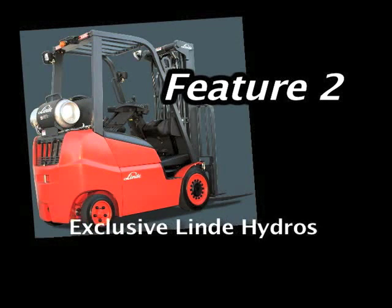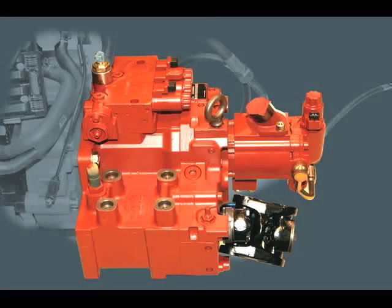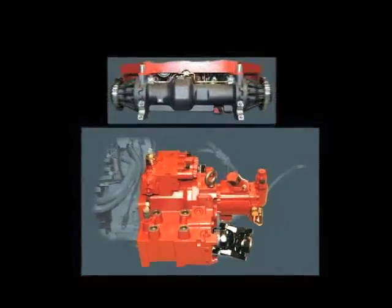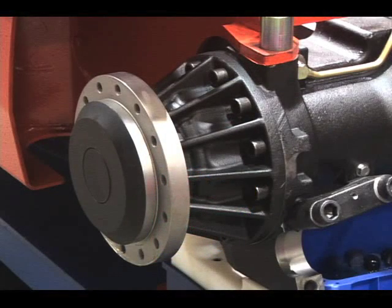Our exclusive Lindy hydrostatic drive system eliminates the high-wear mechanical driveline components found on conventional trucks, maximizing performance while minimizing required maintenance procedures. The drive system utilizes a compact Lindy hydrostatic power pack coupled to a ZF 11,000-pound capacity drive axle. No high-pressure hydraulic hoses are needed, and the drive wheels utilize individual planetary gear reduction sets. Wear-free dynamic braking totally eliminates brake jobs; oil bath disc brakes are provided for parking and emergency stopping.